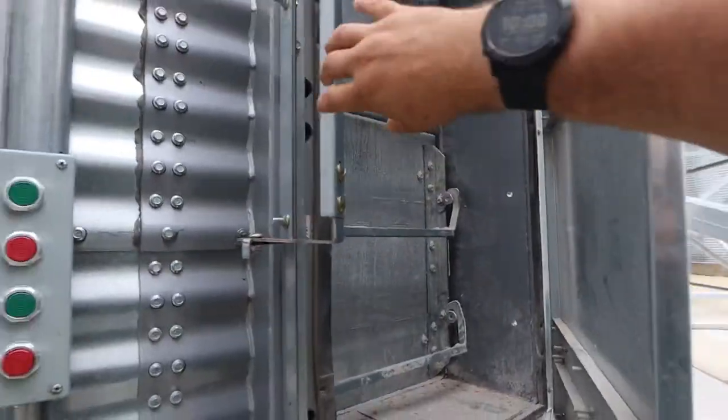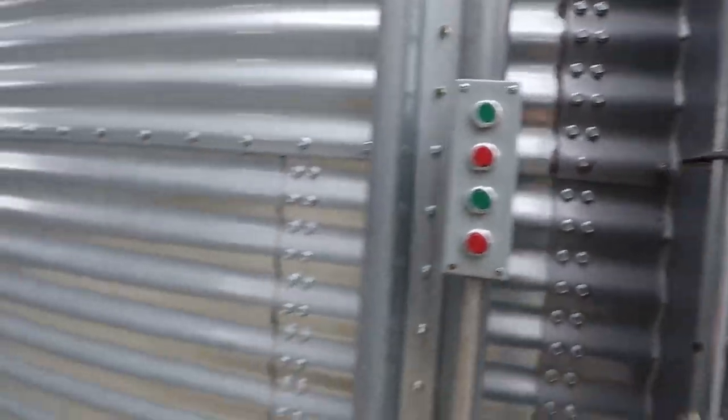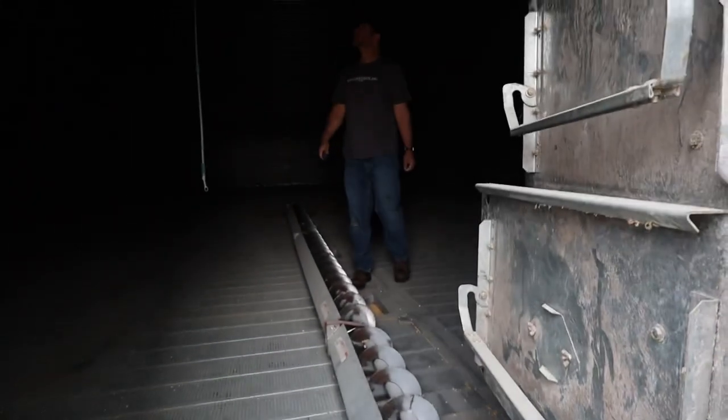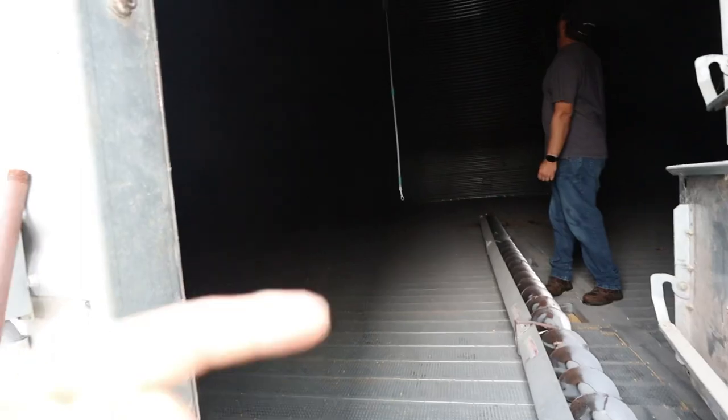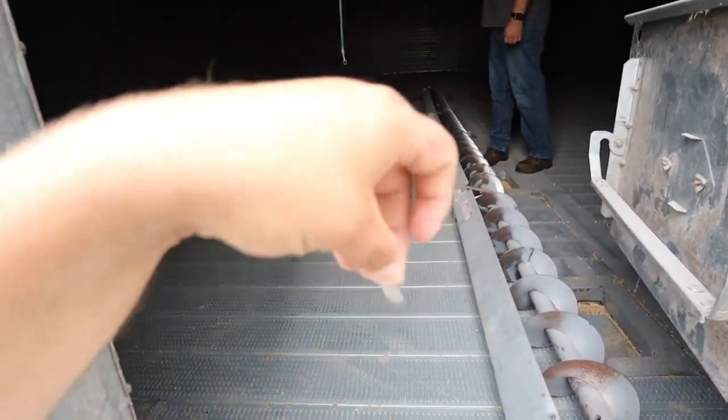Doors are shut. Corn's hitting the bin. Perfect. BJ's tying down our AGI cables in this bin — putting some of these into the floor to tie the fishing string down.